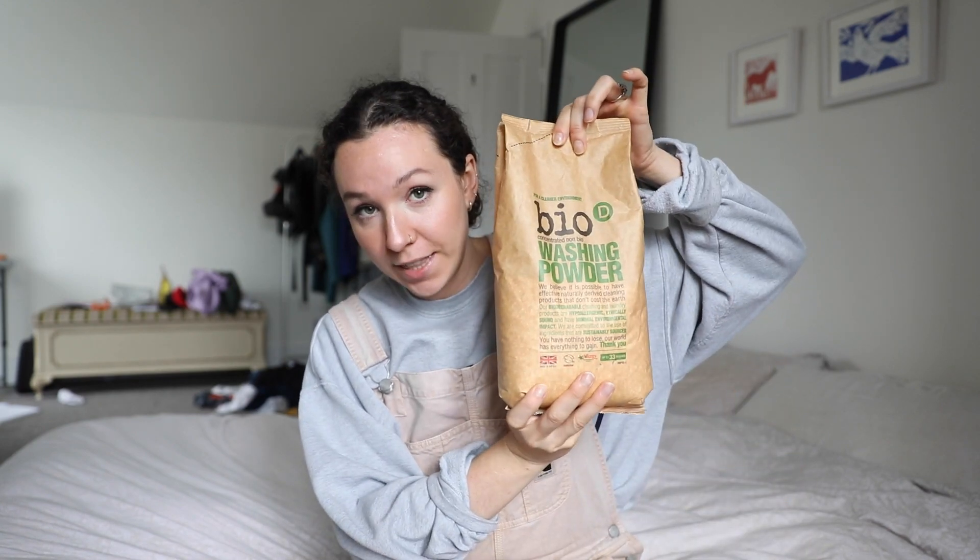Another weekly or bi-weekly habit is doing my laundry, and this changes around autumn and winter because it gets so much colder — I can't dry my clothes outside so I dry them inside instead. I'm also trying out a different laundry detergent that I found in my local zero waste shop. It's very plain packaging — just a brown paper bag — and it's washing powder.